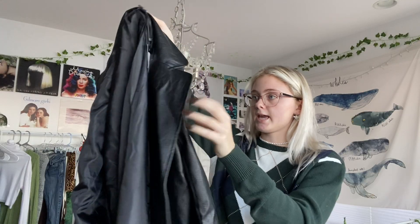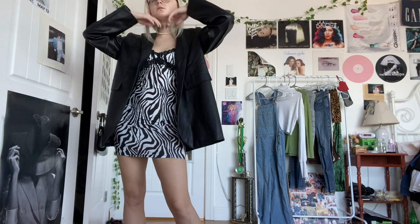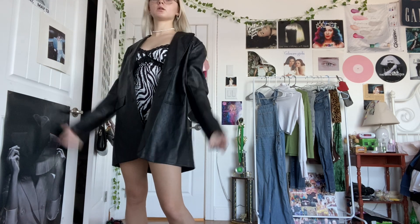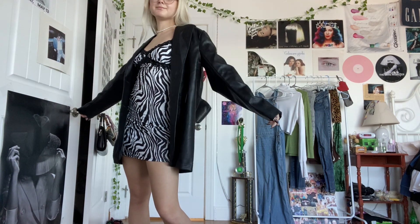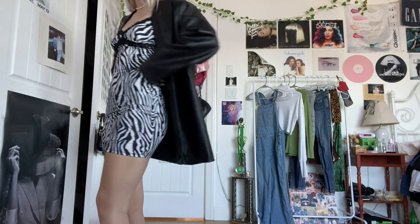And here is a leather oversized jacket from Nasty Gal. I am so excited to be owning this because on my Pinterest board — and if you're on Pinterest, you've probably seen — this jacket is everywhere. Not this specific one, but an oversized leather jacket is all the rage right now. I'm finally following the trend.